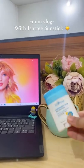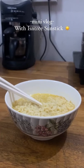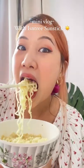I always have the sunstick by my side because I like to reapply my sunscreen every two hours. Then it's lunchtime, so I cooked my favourite ramen — and yes, I was hungry.